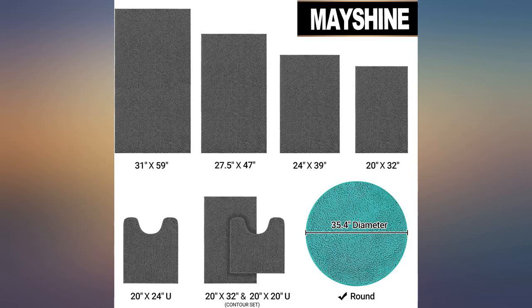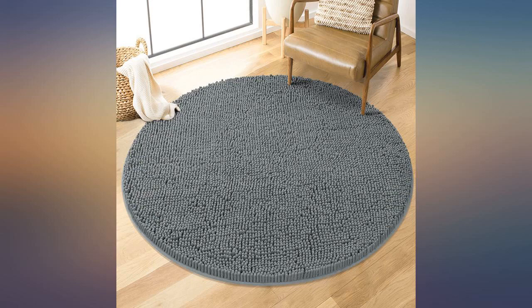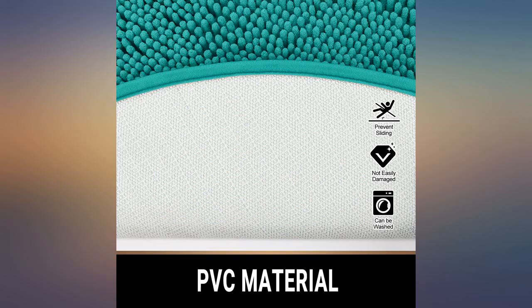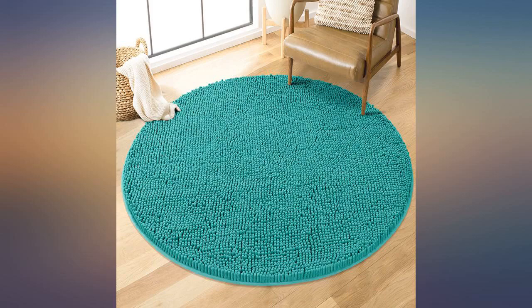Nice quality. Very absorbent and adherent. They are very attractive. I have two now and I love them. I love the blue color of bath rug. It's very soft and washes up nicely. These rugs are so plush and are very well made.